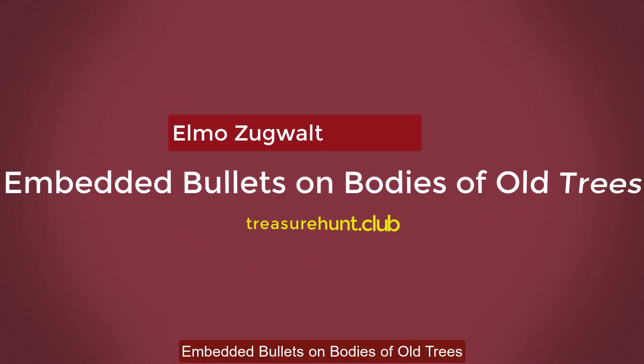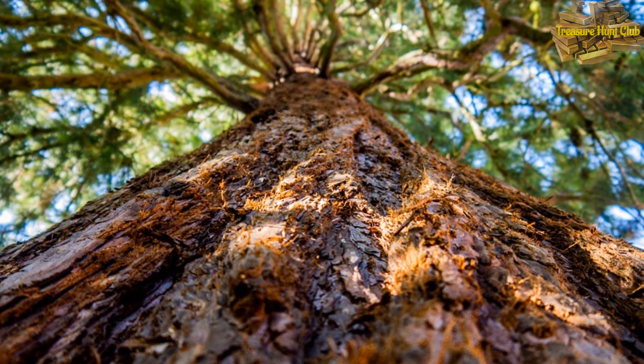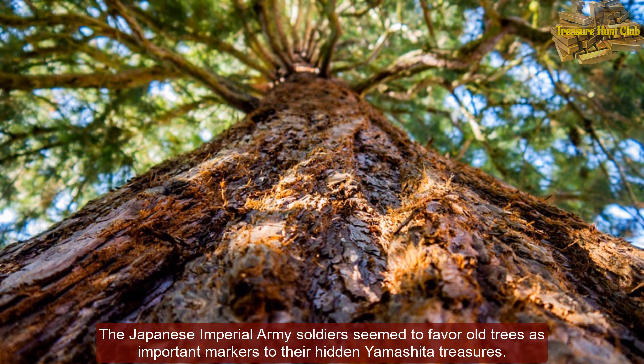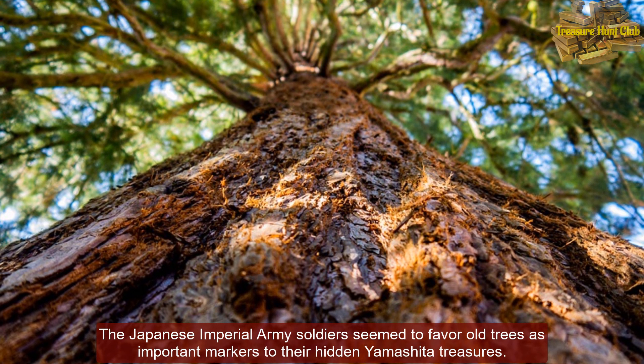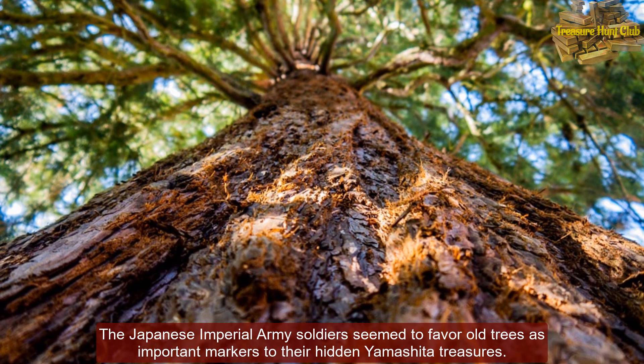Embedded bullets on bodies of old trees. The Japanese Imperial Army soldiers seemed to favor old trees as important markers to their hidden Yamashita treasures.